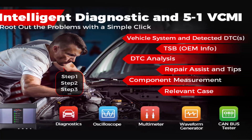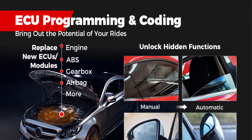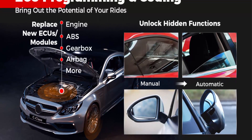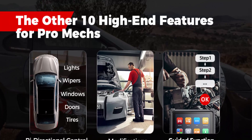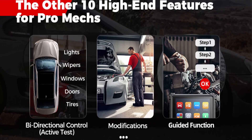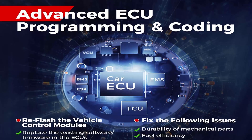AutoMaxi Sys Ultra features Intelligent Diagnostics and 36 plus services. With One Stop Intelligent Diagnostics, AutoScanner Maxi Sys Ultra provides techs with step-by-step repair guidance. It offers multiple repair guidance options: technical service bulletin, DTC analysis, repair assist, repair tips, component measurement, and relevant cases — making your work 200% easier than ever. It also has 36 plus service functions to meet all needs, helping you win more business.